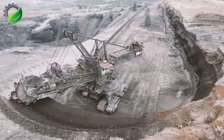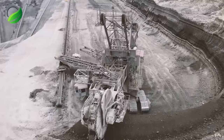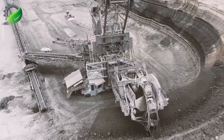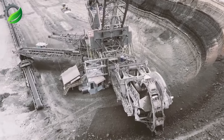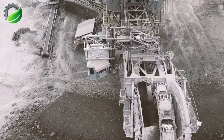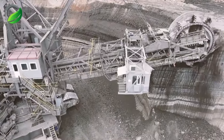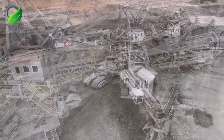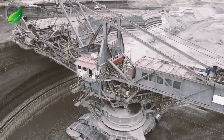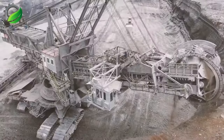The Bagger 293, often referred to as the monster of lignite, is one of the world's largest and most awe-inspiring bucket wheel excavators. Manufactured by the German company TAKRAF, this colossal machine towers at over 96 meters in height and boasts a weight exceeding 14,000 tons. It's powered by an electric motor generating an astonishing 18,000 horsepower to drive its massive bucket wheel.